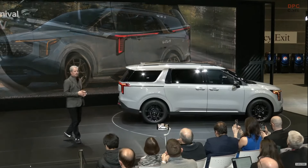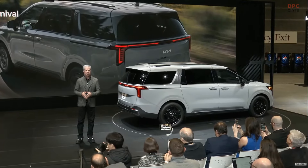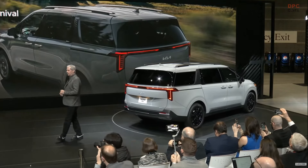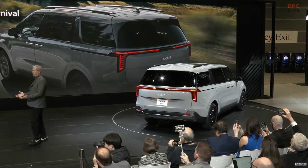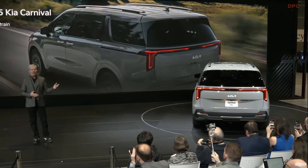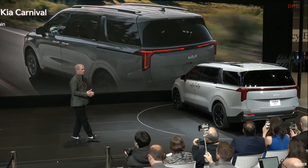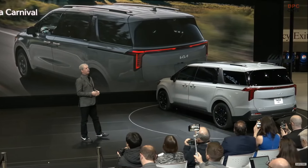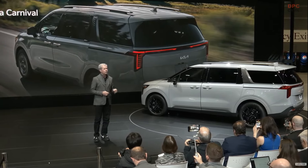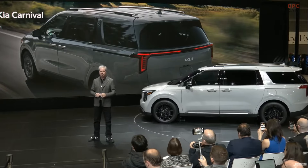But the big news is Carnival's first-ever available hybrid powertrain. Hybrids are an important part of Kia's Plan S strategy as we help lead the industry towards electrification and a more innovative future. Carnival Hybrid is the 10th electric vehicle in our lineup — for buyers who are looking for efficiency but are not yet ready for full EVs. It provides more fuel economy and great driving performance.